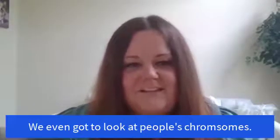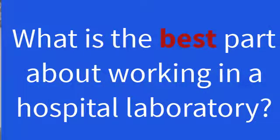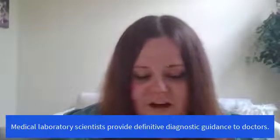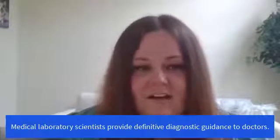We learned specialized things all the way from special micro tests to being able to look at people's chromosomes — just an incredible amount of information in a short amount of time. But if you like fast-paced learning and challenges, it's really rewarding and you can step into your career prepared. The best part is helping patients and helping doctors find out what's wrong. We definitively tell them: this is the condition affecting you and why. We also look at how their treatment is working or not working.